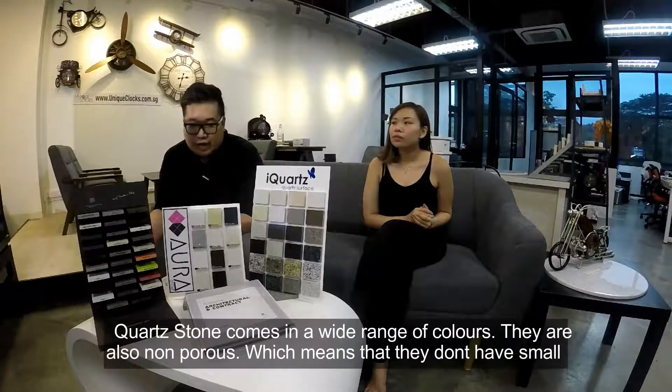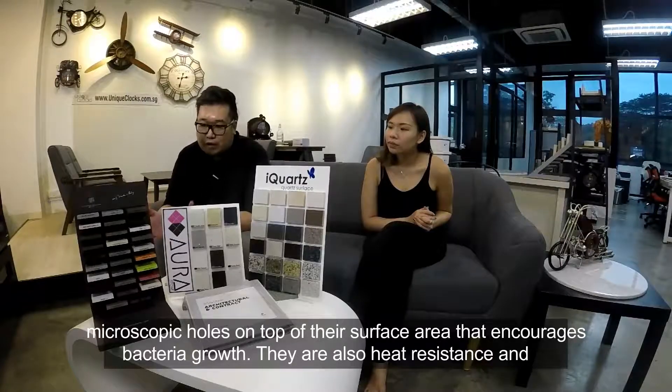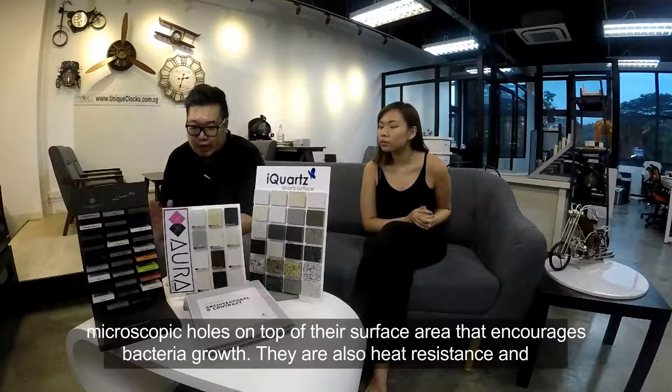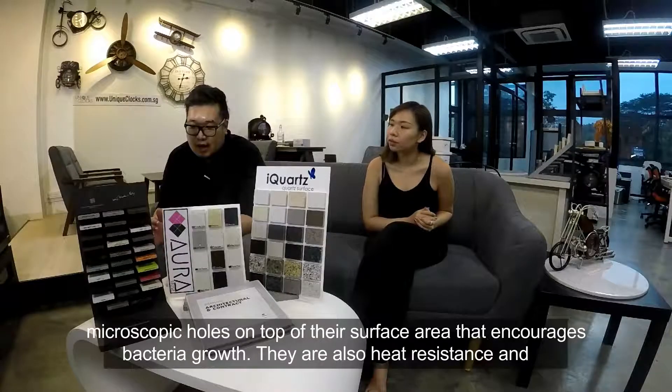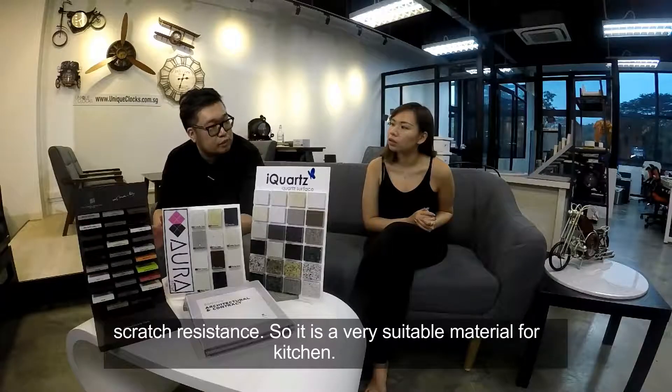Quartz stones come in a wide range of colours. They are also non-porous, meaning they do not have small microscopic holes that encourage bacterial growth. They are also heat resistant, scratch resistant, so it's a very suitable material for kitchens.